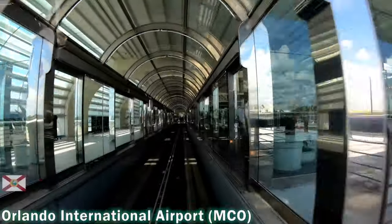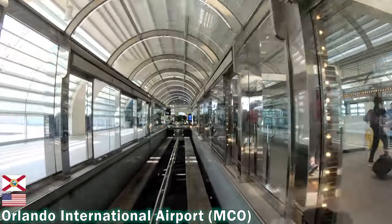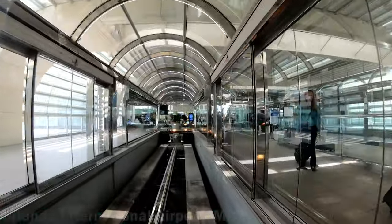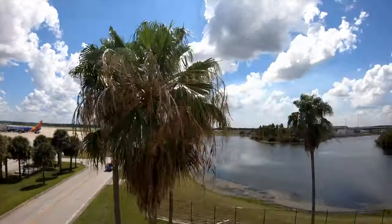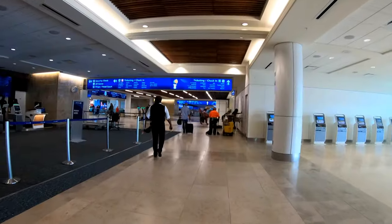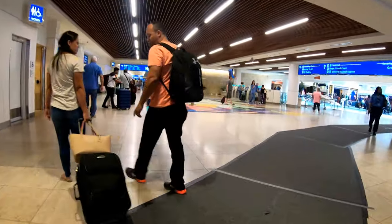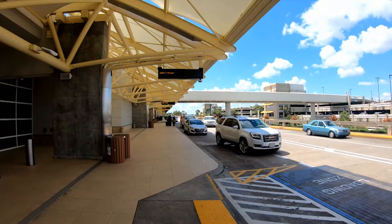Welcome to this 10-minute tour of Orlando International Airport, code MCO. MCO and its city see tourists year-round thanks to Walt Disney World, Universal Studios, and the season-proof sun and shores of Central Florida. Despite its visitor focus, MCO's size and layout make it a complex and potentially confusing airport to navigate. But I've got you covered. Let's explore.